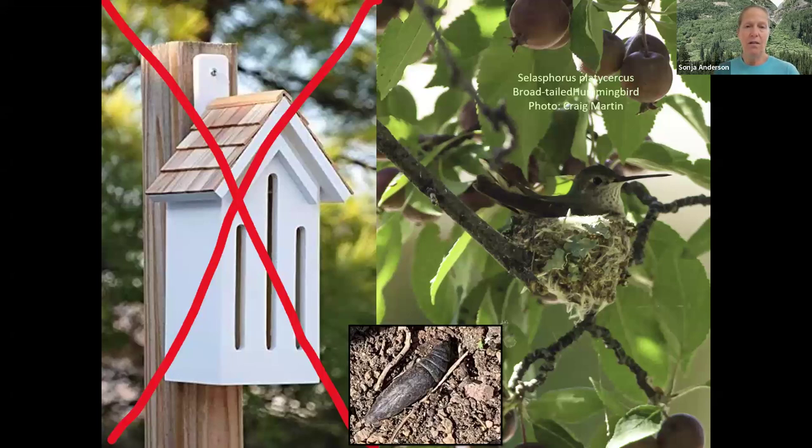Butterfly houses don't work — I've never heard anybody say that they do. Butterflies and moths lay their eggs on or near their host plants, the caterpillars feed on the host plant, and they either pupate there or drop down to the soil at the base of the plant and overwinter among leaves. That's why it's important to leave the leaves — if you rake them up or shred them as compost, you're potentially destroying that life. The best thing to do is to just leave the leaves there.